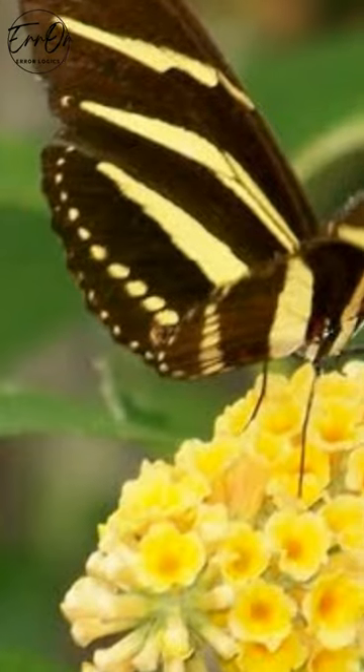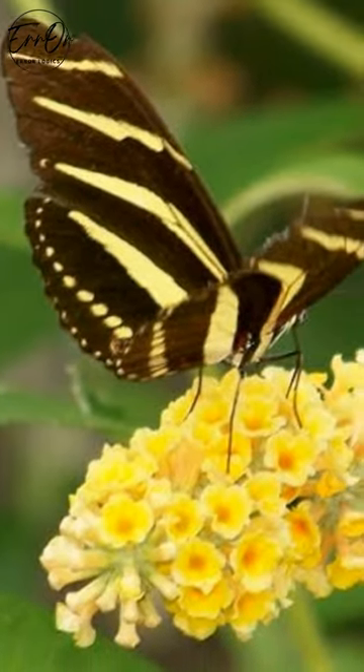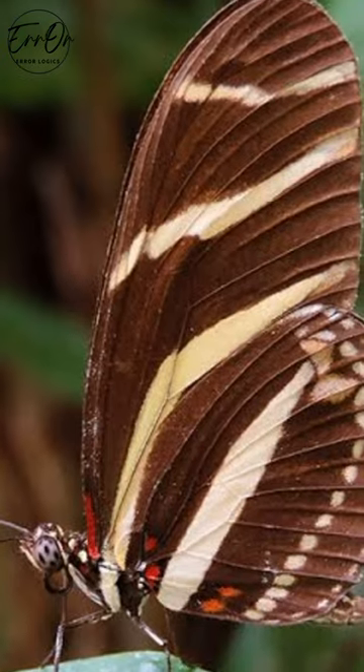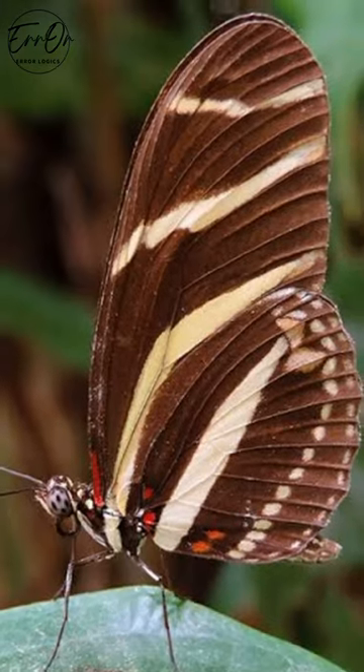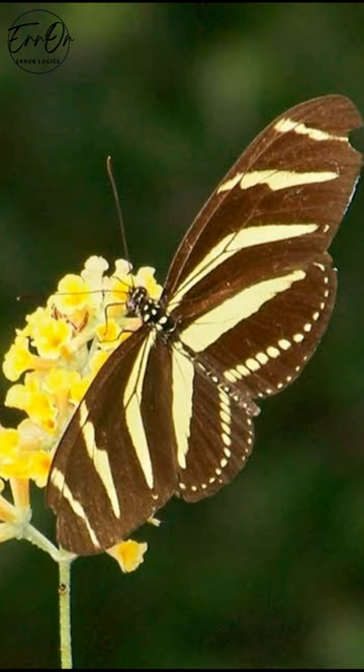The zebra longwing is unmistakable with its long, oval wings adorned with black and white zebra stripes and red dots. Found in the southern United States and south into South America, it has a 2.8 to 3.9-inch wingspan and is the state butterfly of Florida.